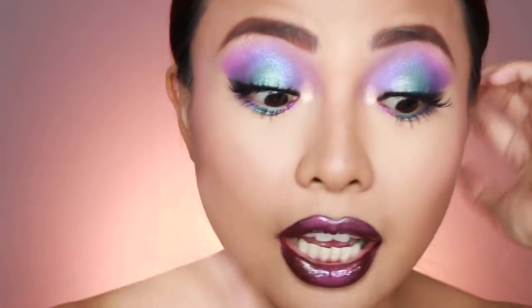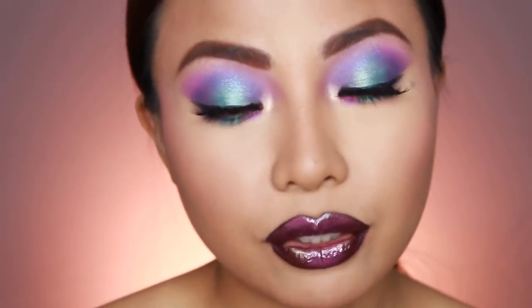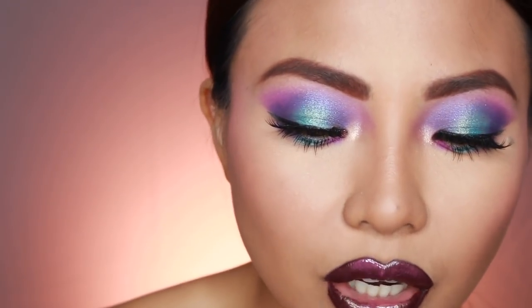Hindi pa dyan nagtatapos tong look na to — marami pa itong surprises. So now, ito na. Ito na yung magpapagalaxy sa look na ito. Ito na yung magsasabi na, okay, galaxy look yan, diba? Kasi for now, pwede lang siyang parang creative look, parang pwedeng pang party. Pero ito na. This is it — get a white eyeliner, maliit na brush, tapos magdodraw tayo ng mga stars.